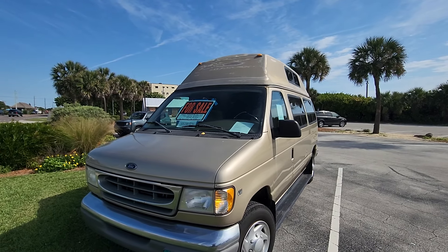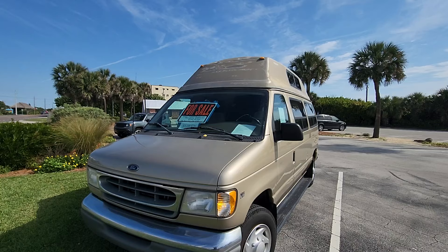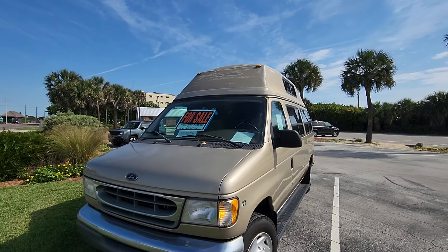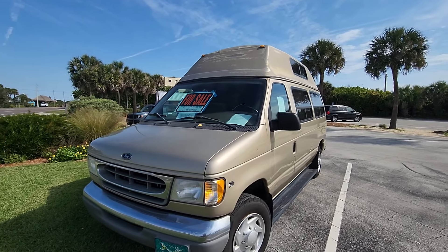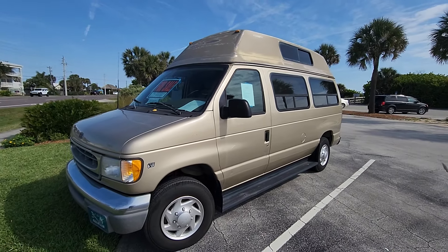Here's a camper van for only $2,500 — it's a 2000 Ford E250 van with 140,000 miles on it. It does have a high top, so you can fully stand up in it.